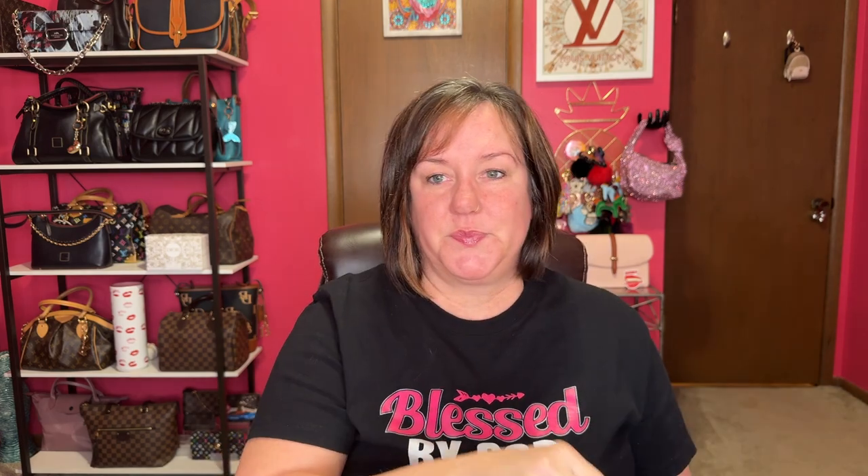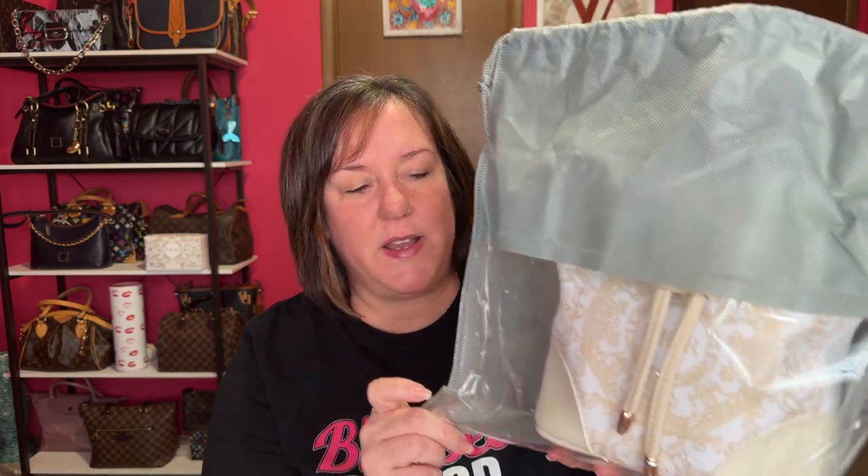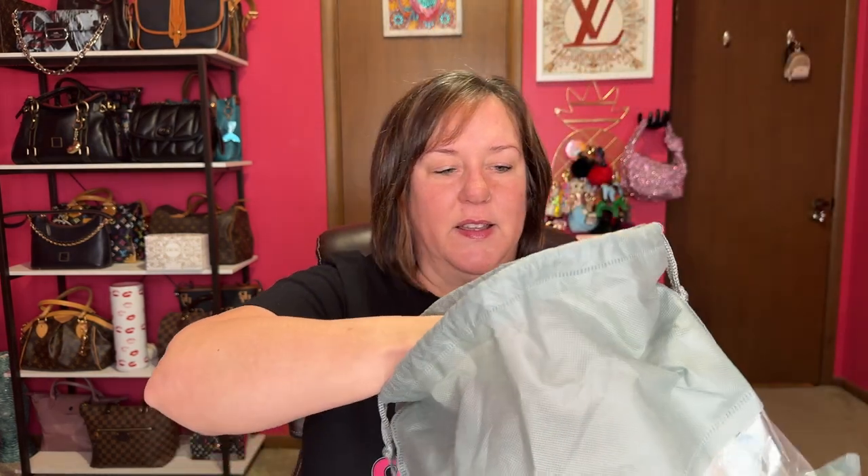She reached out to me and gifted me one of her bags to review and to show you all, and to tell you a little bit about her. But let me show you the bag first. So here's the box it comes in. It comes in this dust bag right here. She uses dust bags, and then this is her dust bag for the dust bag.